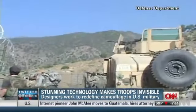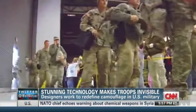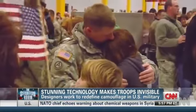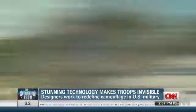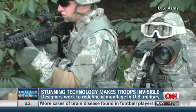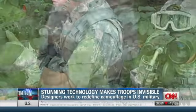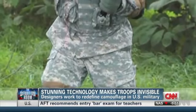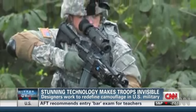Camouflage can be the difference between a soldier getting shot and going home, so a lot's riding on the next generation designed to outfit troops. It's only been eight years since the Army spent five billion dollars on camo that critics say didn't fool anyone. Soldiers complained to the point the Army abandoned its one-size-fits-all universal pattern.